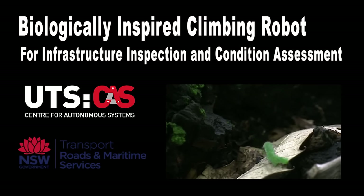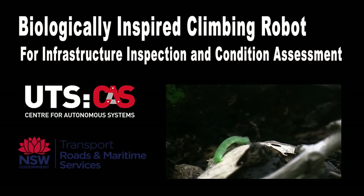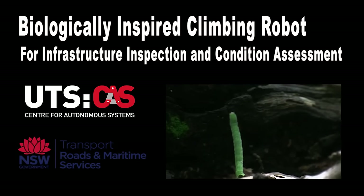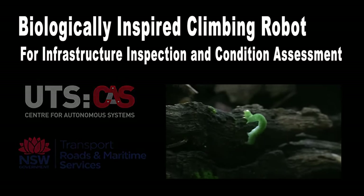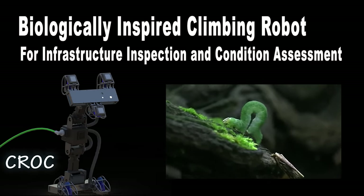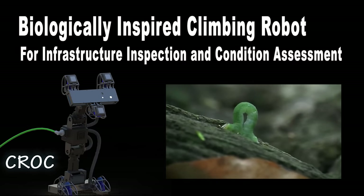Researchers and engineers from the University of Technology Sydney and the Roads and Maritime Services of New South Wales have developed an inchworm-inspired climbing robot which can autonomously explore and inspect complicated environments. Croc, the autonomous climbing robot, is inspired by the inchworm, consisting of a dexterous body with seven degrees of freedom and two magnetic feet.